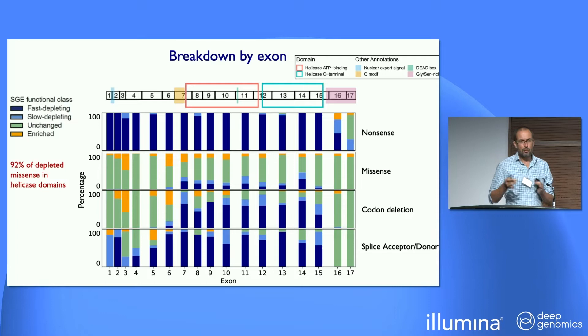On an exon-by-exon basis, the nonsense variants that are unchanged are the ones predicted to escape nonsense-mediated decay. The missense variants are very strongly concentrated in these two helicase domains, with over 92% in there. Interestingly, the codon deletions very nicely delineate exactly the same domains. The splice donor and acceptor variants that are unchanged are enriched in the terminal exons, though this varies quite a lot between different exons in terms of which are more prone to damage.